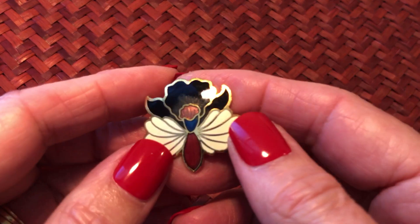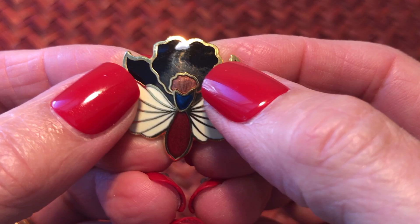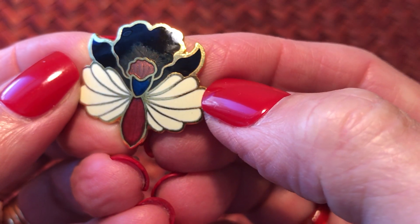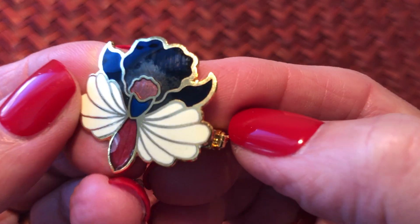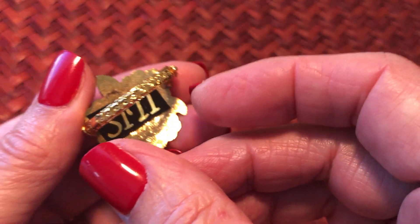I have a couple of these scarf clips. This one - I don't know if that's supposed to look like that up there or not, but it looks like this part might have bled out some. This is one of the SITI ones.